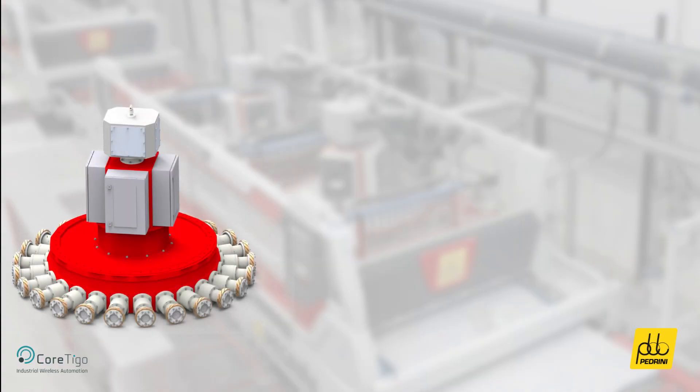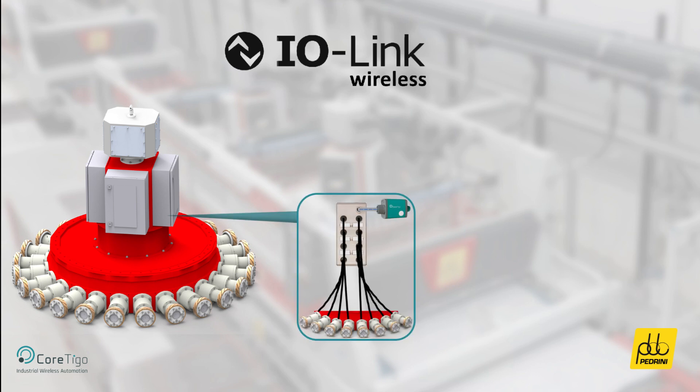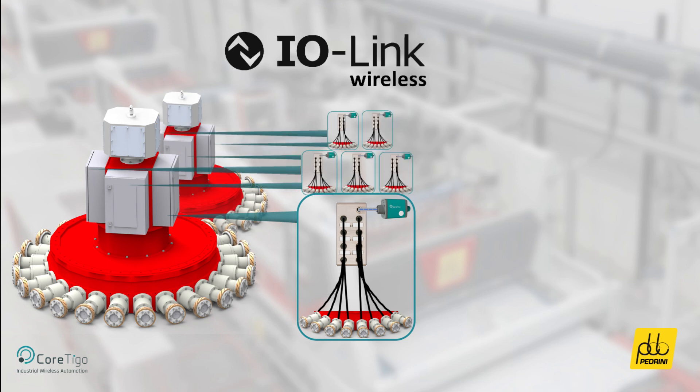The machine utilizes Cortigo's IO-Link wireless communication for monitoring the machine spindles. The deployment's complexity is reduced significantly with an IO-Link wireless bridge — Cortigo's Tego Bridge — connected to a multiport IO hub that communicates current data from 8 spindles simultaneously, and a total of 48 spindles per machine.